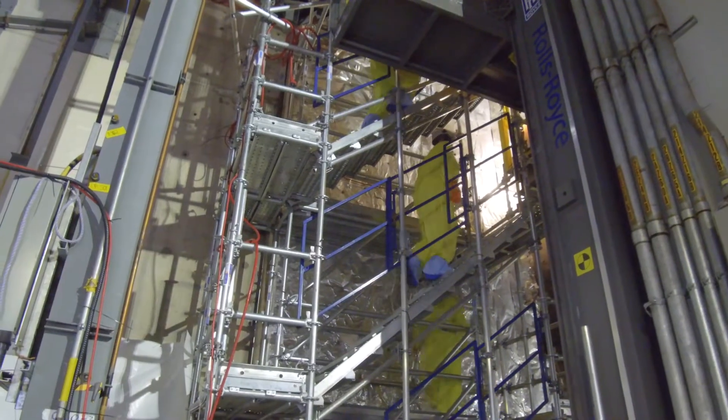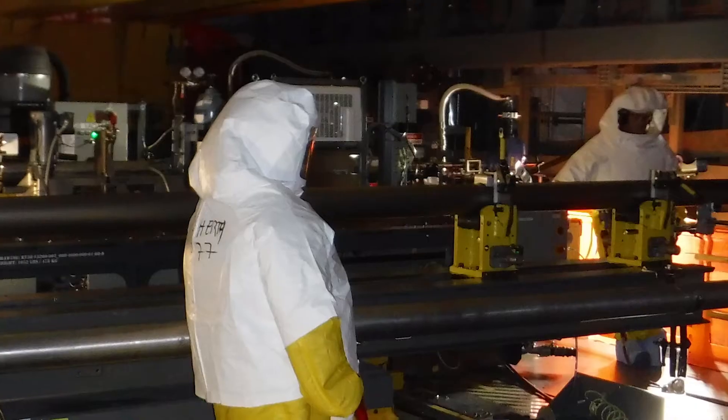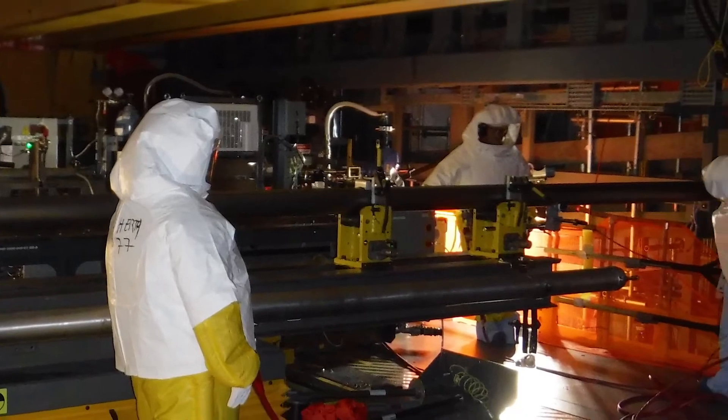We're now past the halfway mark of the 40-month project schedule and have completed over 60% of the work needed to ensure the success of Canada's largest clean energy project. I'm pleased to report the project remains on time and on budget.